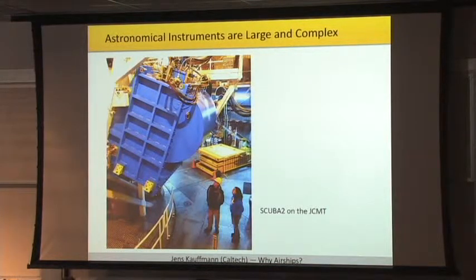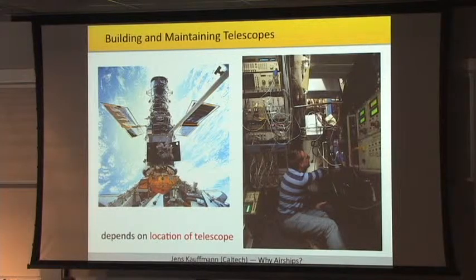But then there are also practical constraints. Astronomical equipment is usually very complex and often very large, so you will have to be able to house complex and large instruments. You also have to build and maintain a telescope at the location where you are going to run it. That can be very complicated in space, where you essentially have to send up the shuttle to repair the Hubble, whereas if you are on top of Mauna Kea, you just send somebody by car and fix the problem or run the telescope directly hands-on.